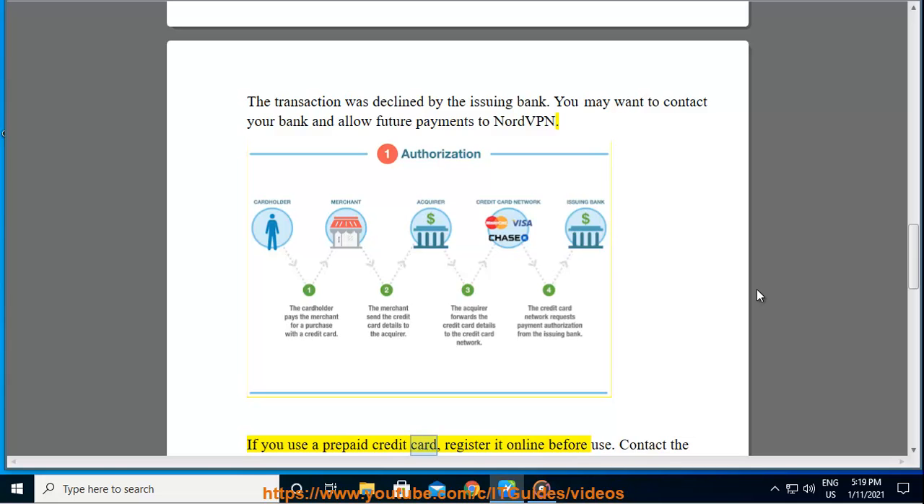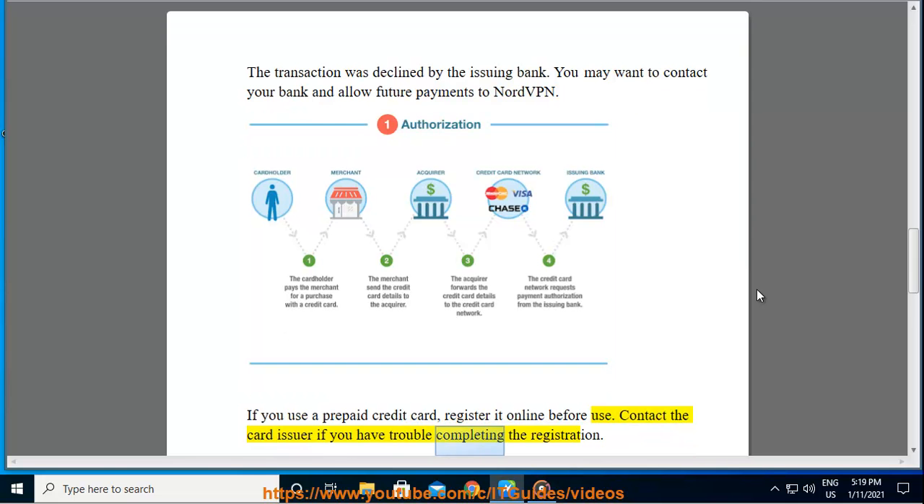If you use a prepaid credit card, register it online before use. Contact the card issuer if you have trouble completing the registration.